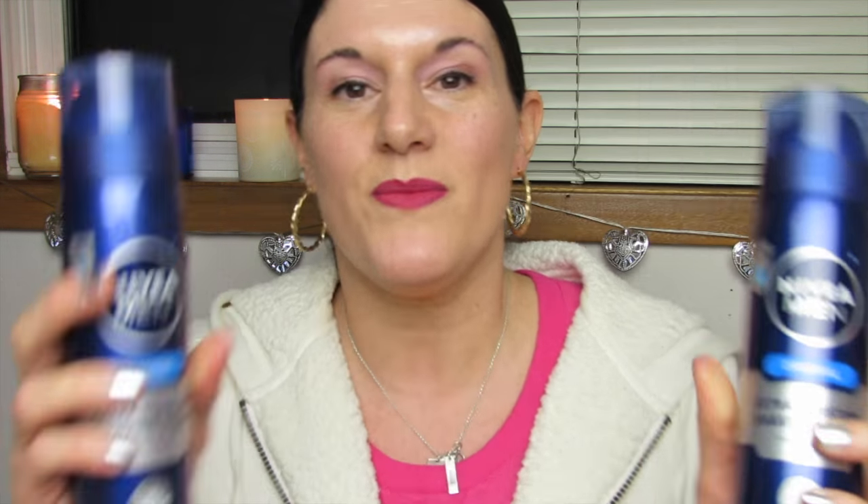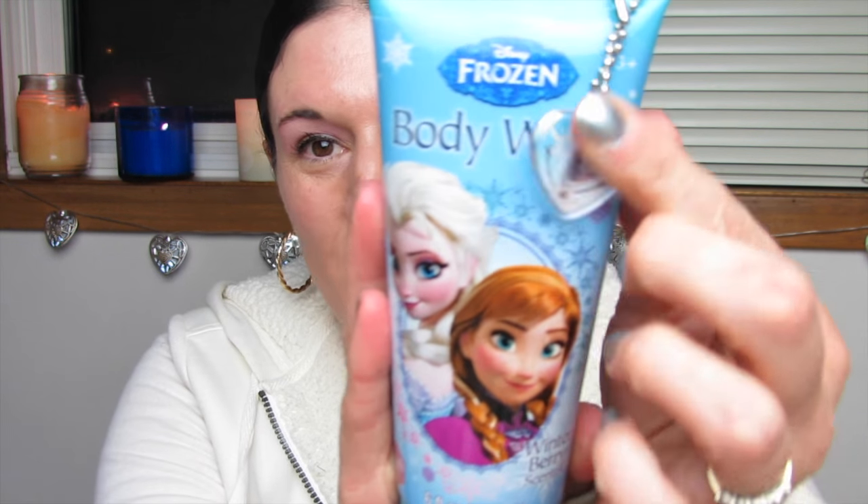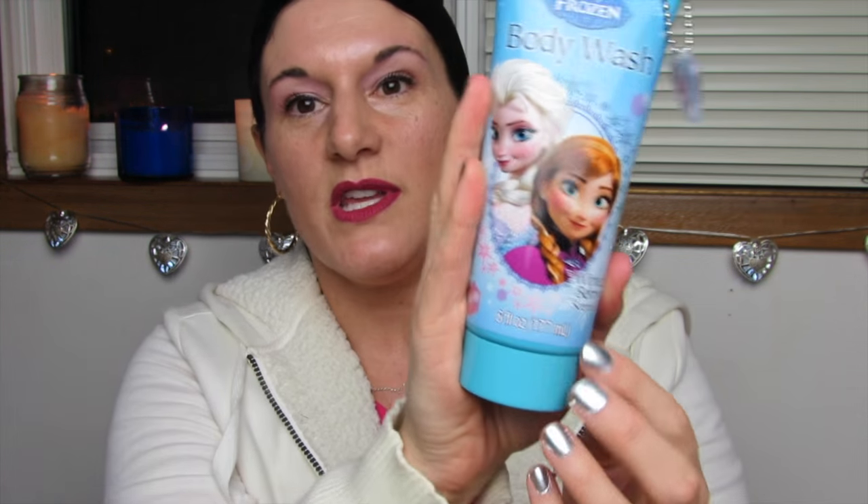I found two of these Nivea Men Extra Moisture Shaving Foam — these are going to be for me. Then my daughter and I found this — it's so cute. It's Frozen, a little Frozen body wash, winterberry scented. She said she really likes the scent. This is a really cute bottle — the charm makes you want to get it. That's how us girls think, right? We just get things because it's cute.